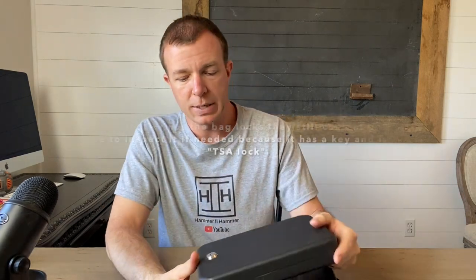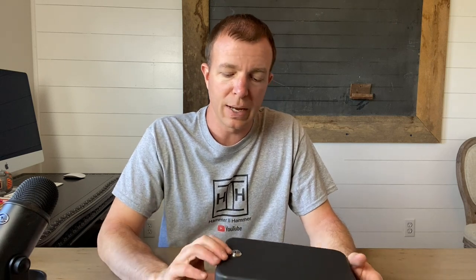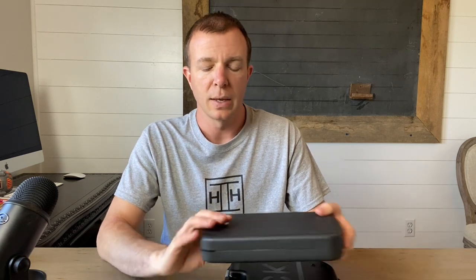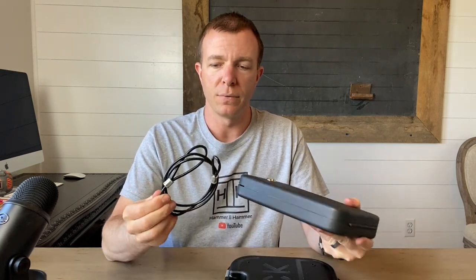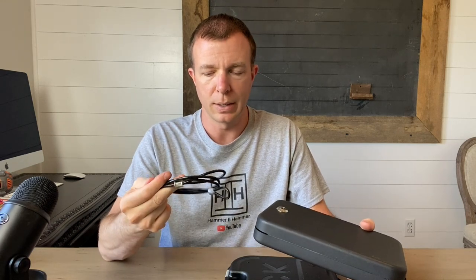Each time we fly, it slows us down about 15 minutes because you have to wait in case security needs to go through it — which I totally understand. There's some added benefit of having the key yourself and knowing nobody else has it. But if somebody really wants in, they can take this out of your bag, or a good pair of cutters would cut this cable pretty easily. So that's not the big deal to me.